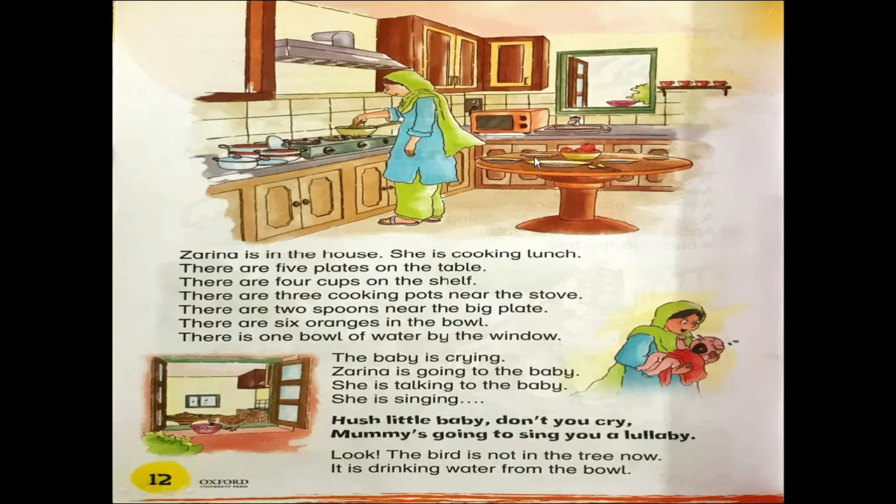There are 5 plates — 1, 2, 3, 4, 5. There are 5 plates on the table. There are 4 cups — 1, 2, 3, 4. There are 4 cups on the shelf. There are 3 cooking pots near the stove. This is the big plate and 2 spoons are near the big plate. There are 6 oranges in the bowl. There is 1 bowl of water by the window.